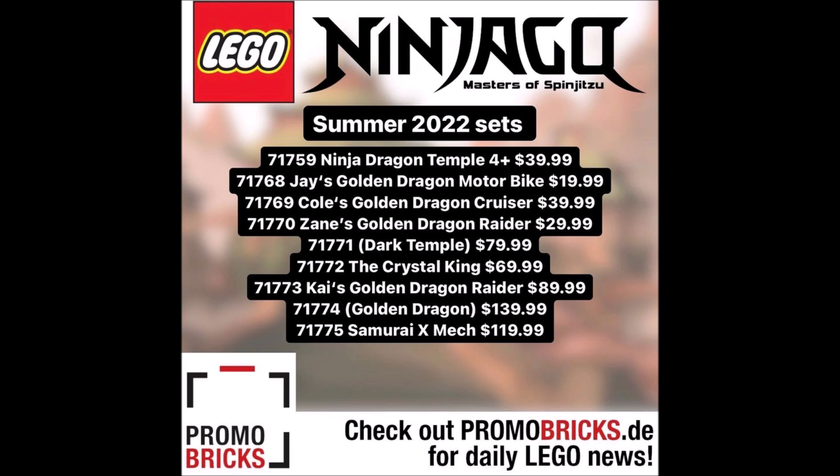First up we have set number 71759, Ninja Dragon Temple, a four-plus set retailing for $39.99. It seems like it's going to be a pretty big temple, but for $40 it might be on the smaller side — think the most recent Destiny's Bounty junior set. Since it is a four-plus set I'm not too interested, though if it has something interesting I might grab it. This entire wave seems focused on dragons.